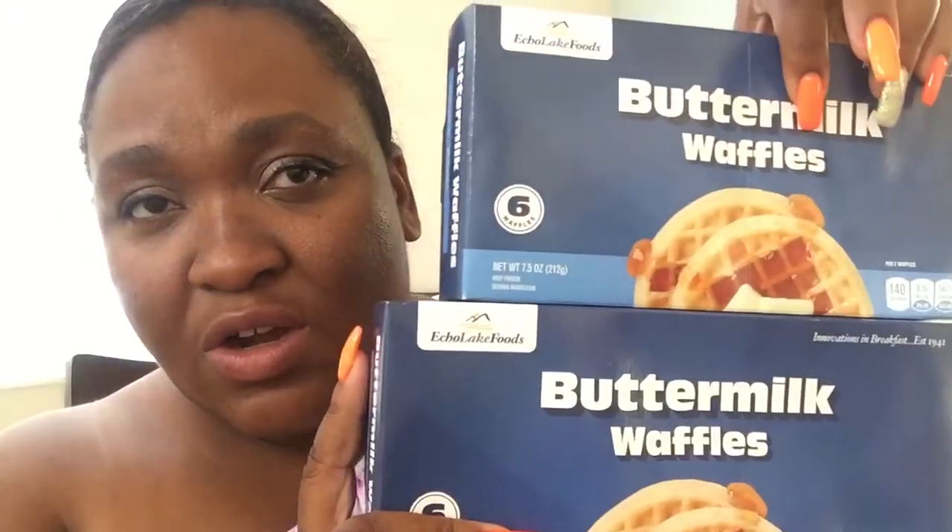And then I got the buttermilk waffles. They have it in blueberry, buttermilk, chocolate flavored, and homestyle — I haven't seen the chocolate chip version yet. These are pretty good, so I got two of them.